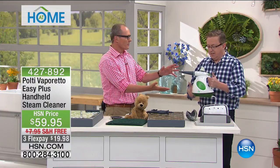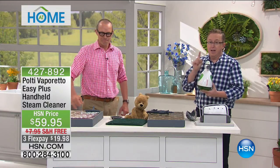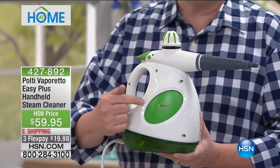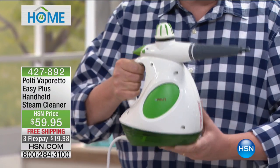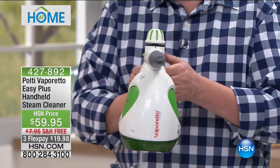This is designed in Milan — look at how beautiful it is. It starts with the brand Polti, number one all throughout Europe, the inventor of steam cleaning. This is the Easy Plus handheld — the most affordable way to get Polti technology into your home.